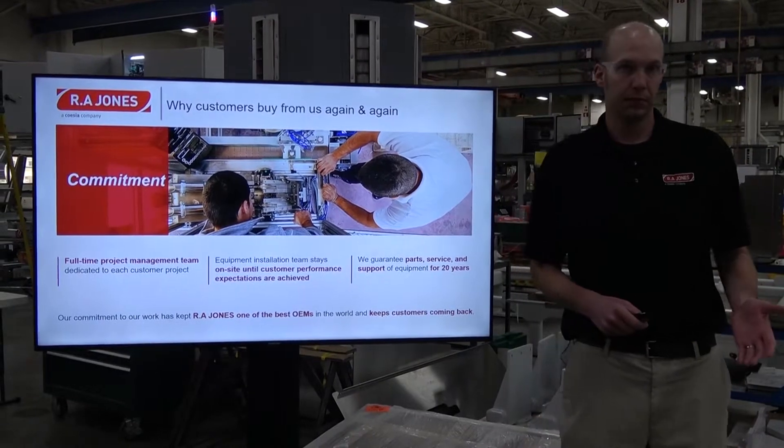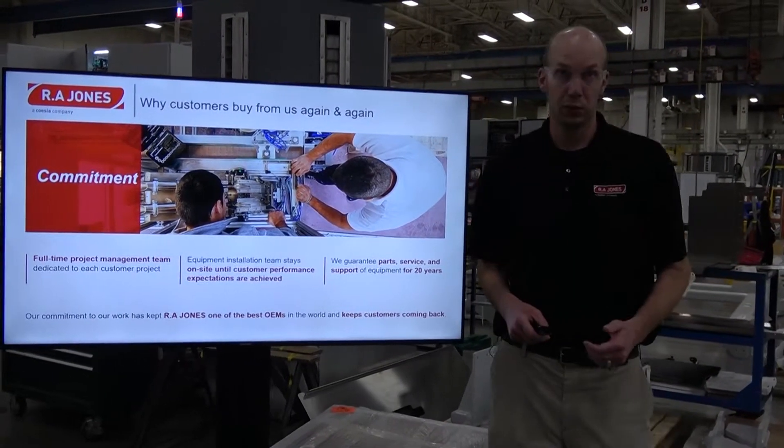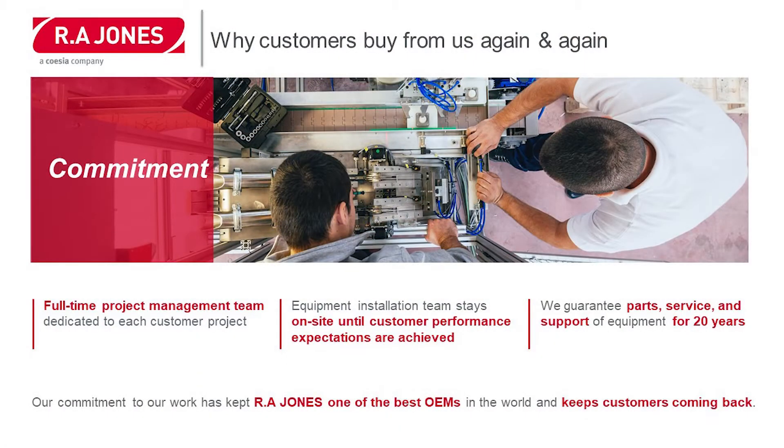Another reason is commitment. R.A. Jones offers a full-time project management team dedicated to each customer project. We have an equipment installation team that stays on-site until customer performance expectations are achieved. And finally, we guarantee parts, service, and support of equipment for a minimum of 20 years.